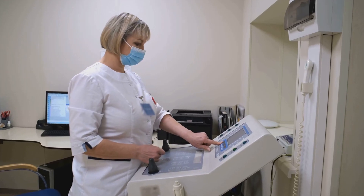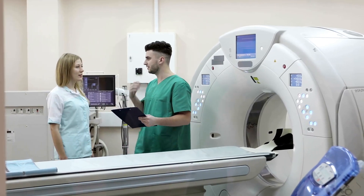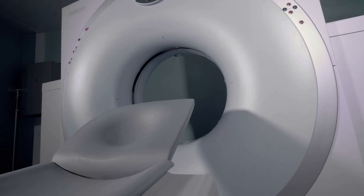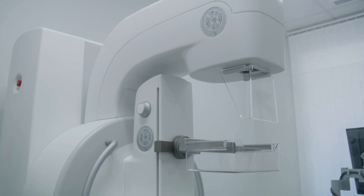Stop struggling with outdated equipment. Upgrade to QTMD-RBS3 and transform your healthcare delivery. Packed with a powerful 65kW generator and a Siemens 350KU tube, the QTMD-RBS3 guarantees high-quality, reliable imaging.